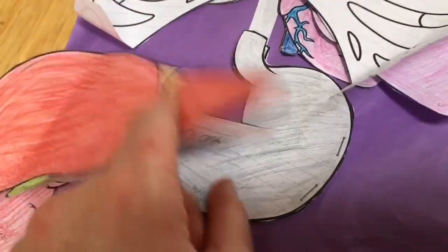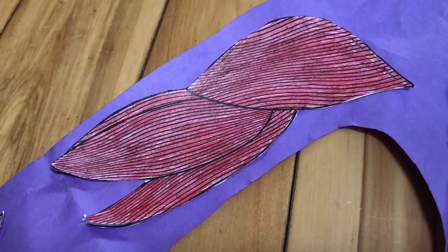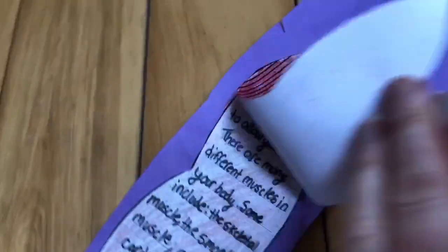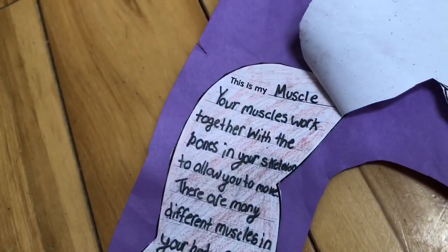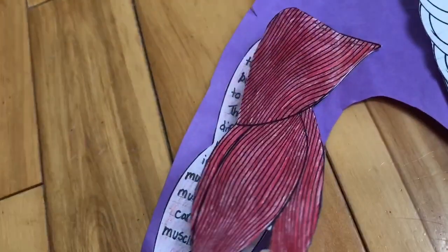Now I wanted to move over to the arm. Do you know what this red stuff could be? This is what our muscles look like. Your muscles work together with the bones, and that allows our bodies to move.